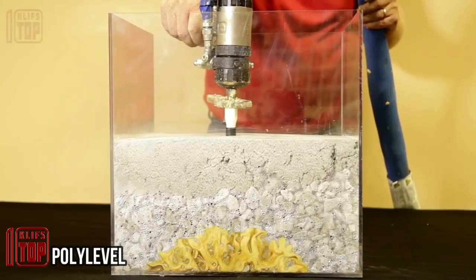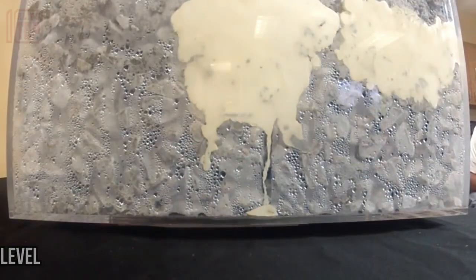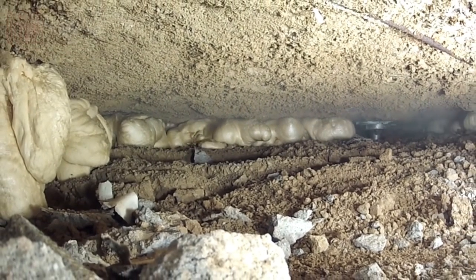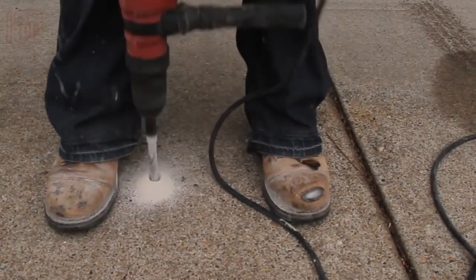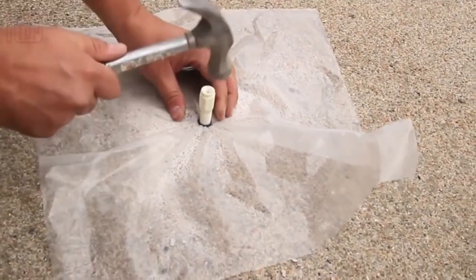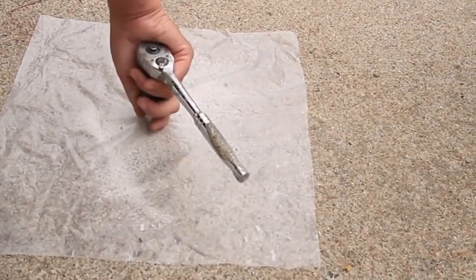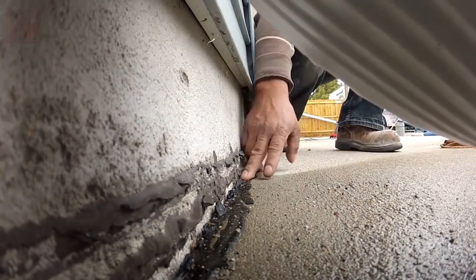A common issue with concrete slab surfaces is soil shrinkage beneath them. Polylevel, though it may look like regular spray foam, is made of high-density polyurethane. Typically, special concrete is used to restore these slabs, but it requires drilling numerous holes around the perimeter, marring the site's appearance. Polylevel foam can be injected through small, nearly invisible holes, preserving the surface's appearance.